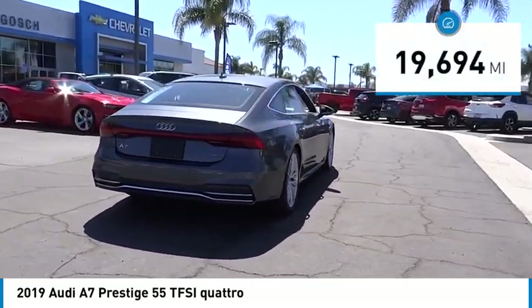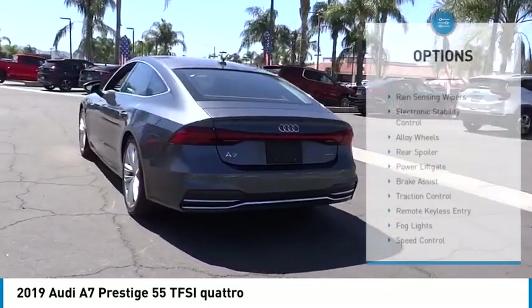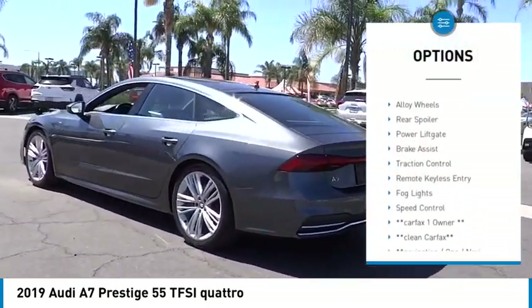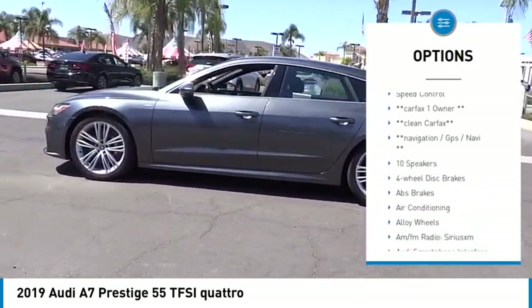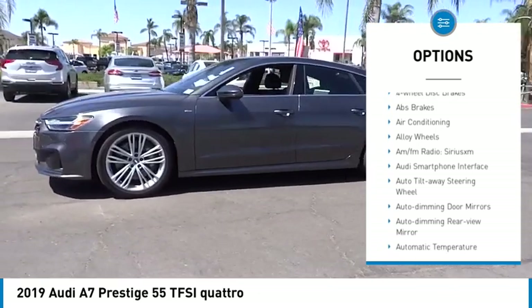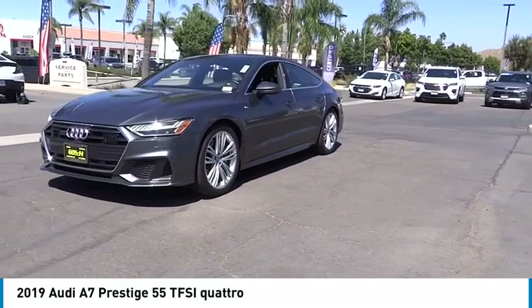This vehicle has less than 20,000 miles. Here are some of this vehicle's great options: rain-sensing wipers, electronic stability control, alloy wheels, rear spoiler, power lift gate, brake assist, traction control, remote keyless entry, fog lights, and speed control.